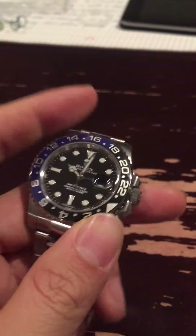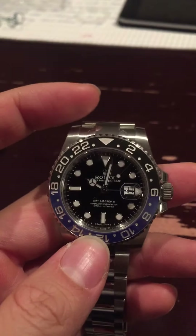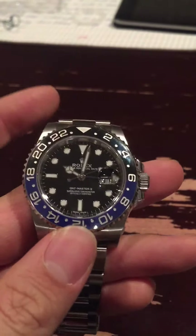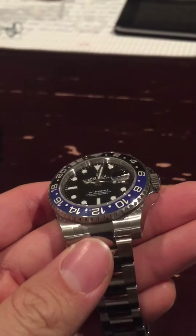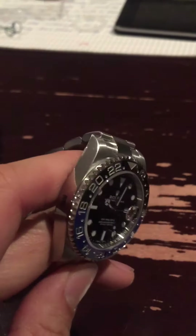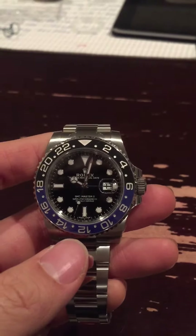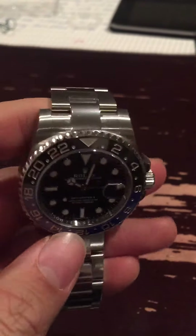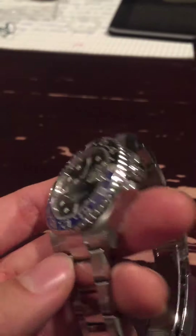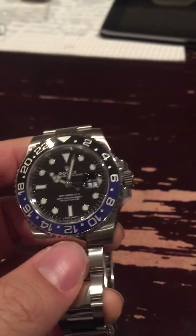Anybody who knows Rolex watches can spot this a mile away, and to be honest, I haven't seen many of these. I've seen lots of Submariners, but this one maybe once or twice — once in a while, actually, and one more time at the dealership. It tells people that you've arrived, and you're kind of special to get these because they don't come up at the dealership very often. You've got to jump through a couple of hoops before they'll sell this to you. Beautiful watch — highly recommended.